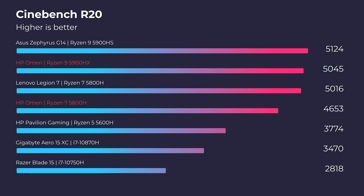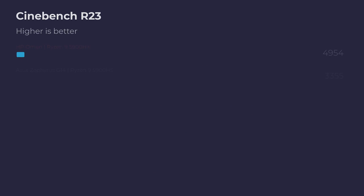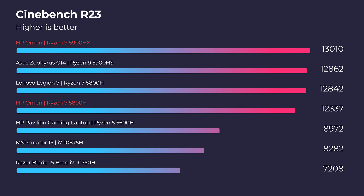Jumping right into Cinebench R20 and R23, as well as Geekbench, you can see that the Ryzen 9 5900HX takes the crown. It does outperform the Ryzen 7, but not by a landslide — it's about 10 to 15% more powerful.